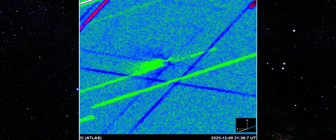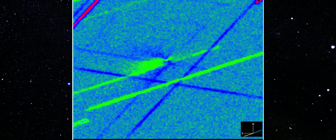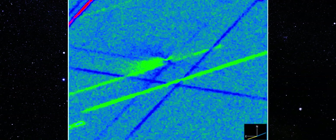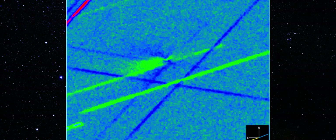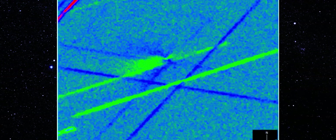Look closely at the center. The inner coma isn't a soft, rounded glow. It's stretched, pulled, shaped by something inside 3I Atlas that is forcing material sunward, in a way comets simply don't behave. Even after two full weeks of observations, the orientation hasn't flipped, the feature hasn't dissolved, the silhouette hasn't collapsed into noise.